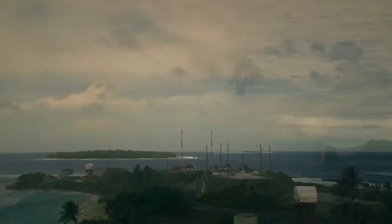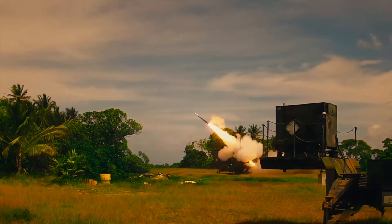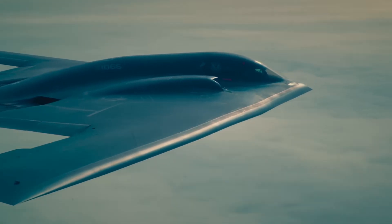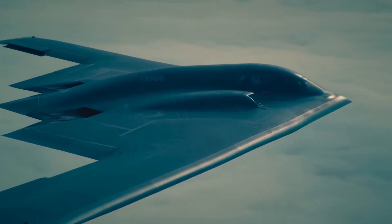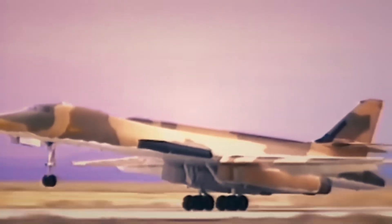The B-1 Lancer is living proof that speed, firepower, and adaptability can coexist in a single airframe. It's not just a bomber — it's a statement of U.S. air dominance. And while it may not be stealthy like the B-2 or futuristic like the B-21, the B-1 is the one that shows up, ready to strike.